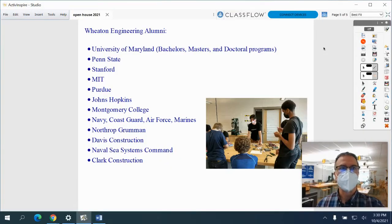The Wheaton Engineering program has led to success for a lot of students. Recent Wheaton graduates have gone on to get engineering degrees from a wide variety of colleges and universities. They are also finding job opportunities in many different areas. If this sounds interesting to you, I hope you will consider attending Wheaton High School and joining the Engineering Academy.